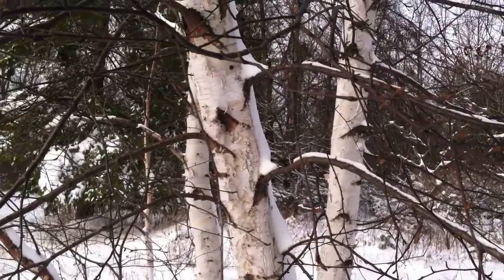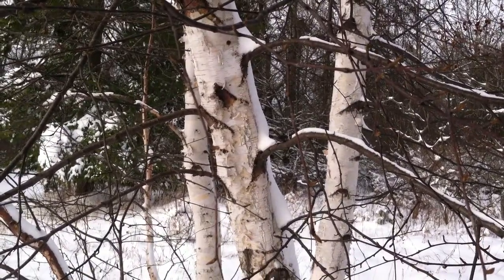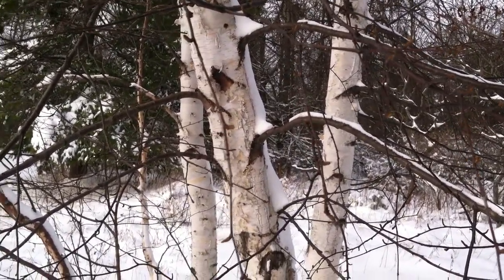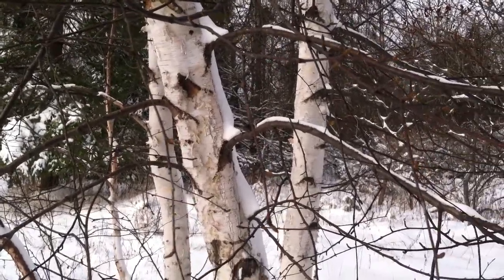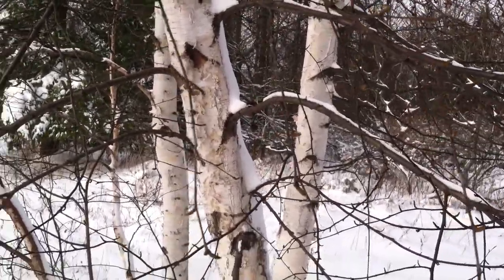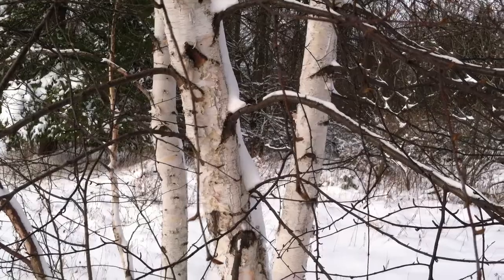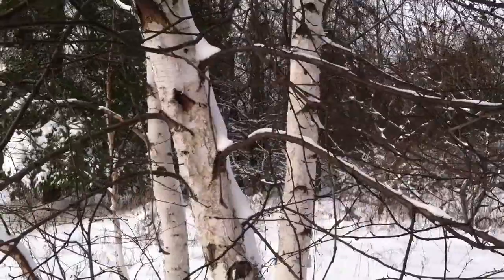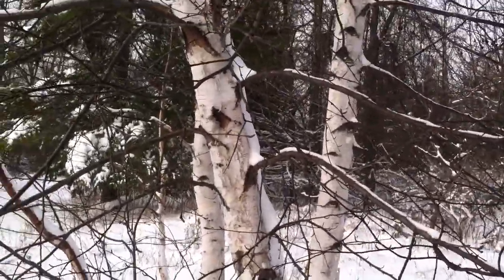The best and just hands-down easiest way to identify a yellow birch is to scratch a little bit of a twig, the bark, or really any part of the tree and just give it a sniff. It'll smell like wintergreen — a pretty distinct wintergreen scent. That is how you identify yellow birch.